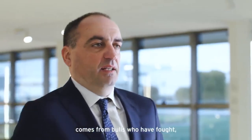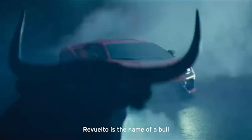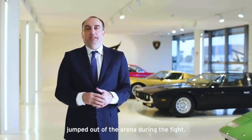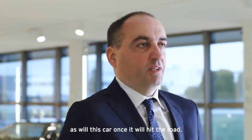Most Lamborghini names derive from bulls that have made history. In this case, Revuelto is the name of a bull that fought in the 1880s and that about eight times came out of the arena during combat. So it is a particularly strong bull — as this car will be once it is on the road.